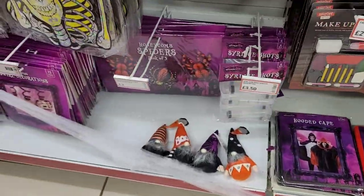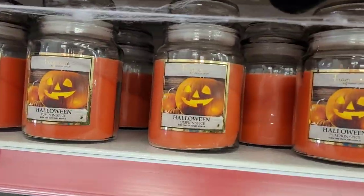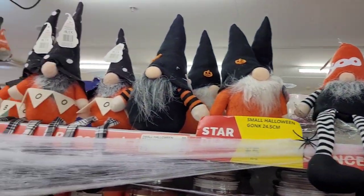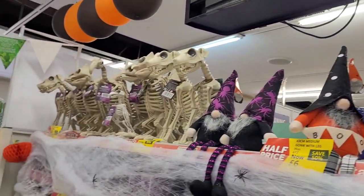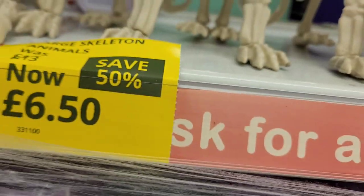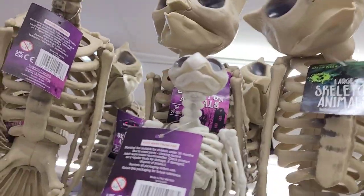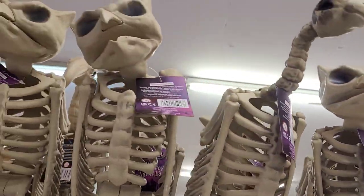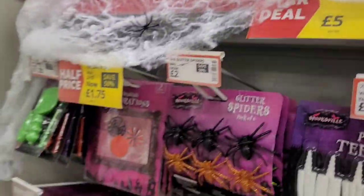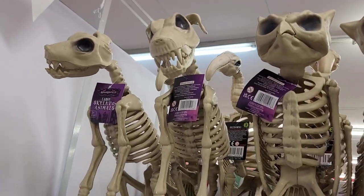They've got stickers, candles — oh look, more gonks at the top, big ones! There's a dog, there's a cat, there's a bird. Oh, what's that say? It says it is 50% off on your animal skeletons. That's an owl, a vulture — we watched a film about vultures the other day.